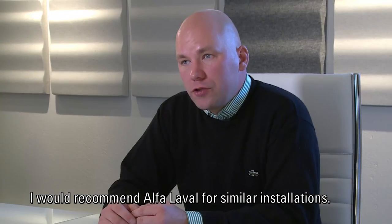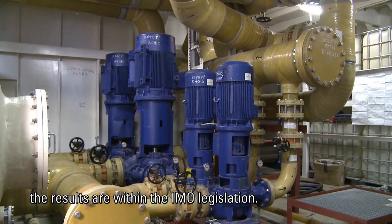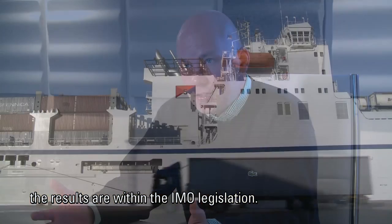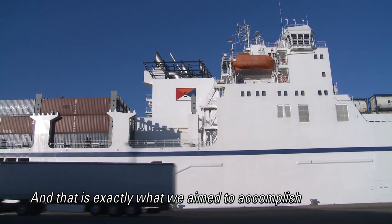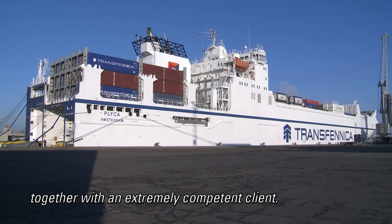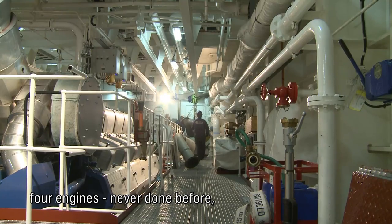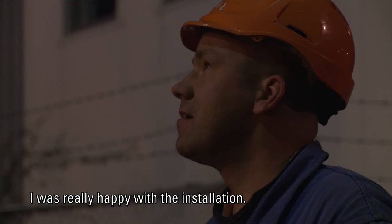I would recommend Alfa Laval for similar installations. The equipment is working, the installation is working, the results are within IMO legislation — and that is exactly what we aimed to accomplish, together with an extremely competent client. Considering that it was the largest installation ever, four engines, never done before, I was really happy with the installation.